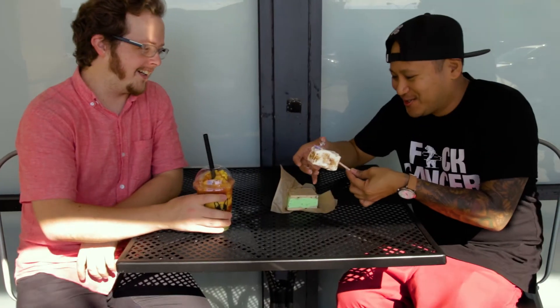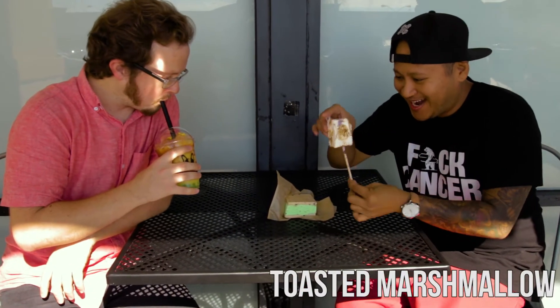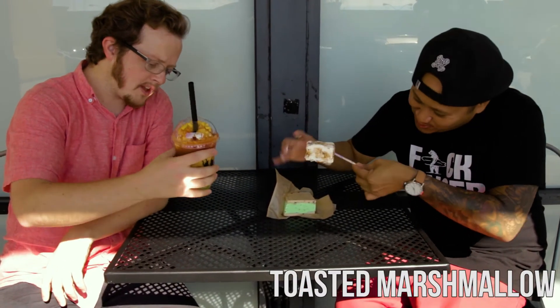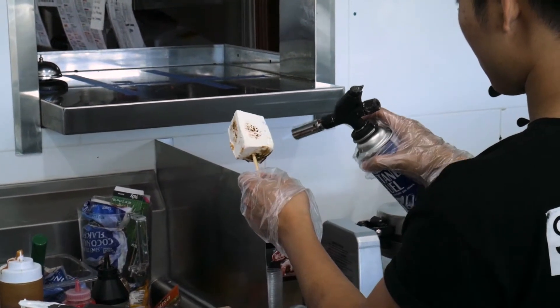You better eat it bro, it's gone! Start eating. So this is their toasted marshmallow — it's a hot day today. It's got ube ice cream inside and they blowtorch the marshmallow all over the ice cream. Let's try it.